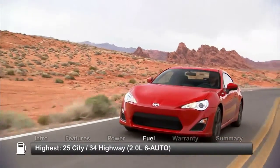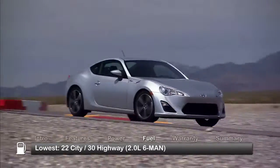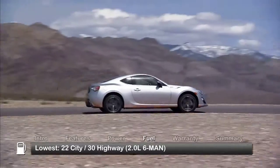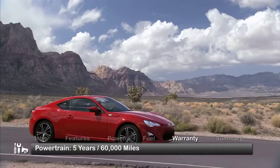Here are the highest and lowest EPA estimates for fuel economy. The FR-S is backed by a five-year, 60,000-mile powertrain warranty.